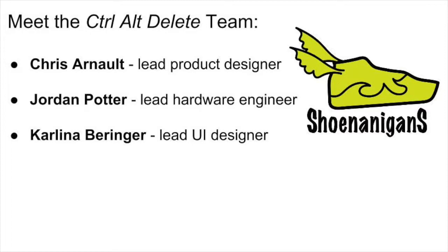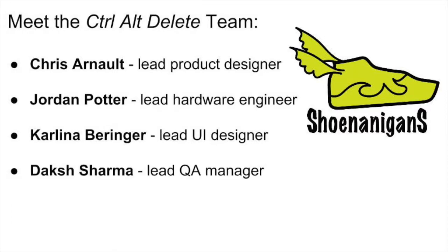Carlina Behringer, our lead user interface designer, has conceptualized the Shenanigans brand name, logo, and look and feel across all devices, giving our software a sleek and sporty style that fits our product. Dash Sharma, our lead quality assurance manager, has come up with comprehensive standards for testing the Shenanigans Smart Shoe System to make it as bug-free as possible.